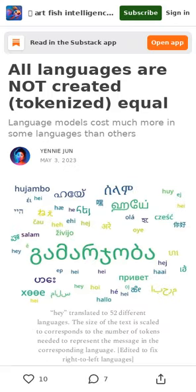The process of tokenization is not uniform across languages. A sentence in some languages could cost 10 times more tokens than a similar message in English.